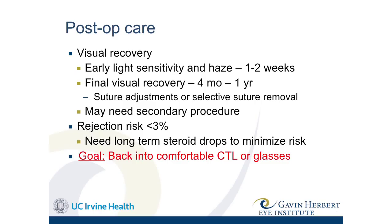Cornea transplant patients need follow-up every few months with the cornea specialist to monitor for rejection, loose sutures, and similar issues. Rejection risk is very minimal — less than 3% and even less with the DALK procedure, though never zero. Patients are put on anti-rejection steroid drops for at least the first year if not longer, depending on age. Younger patients tend to reject more, so I keep them on steroids longer and at higher frequency. The goal of transplant is to get patients back into a contact lens comfortably or into glasses.